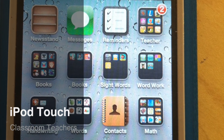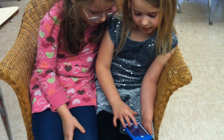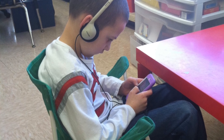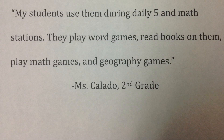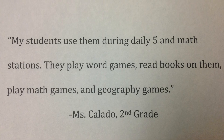All of the classroom teachers at Henry Barnard School have one iPod per classroom, funded by the PTO. We have one iPod that we share. We listen to stories and we do reading activities. My students use them during Daily Five and math stations. They play word games, read books on them, play math games, and play geography games.